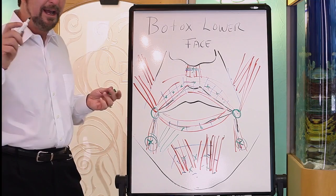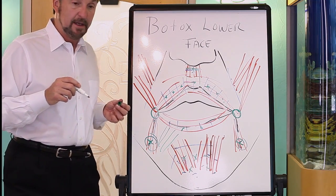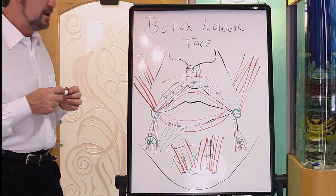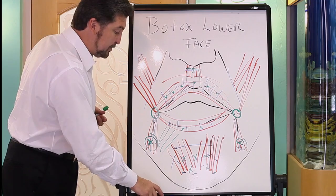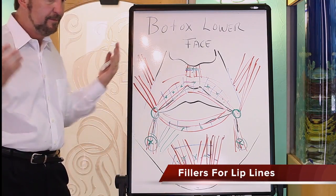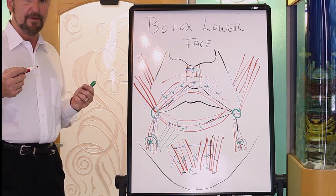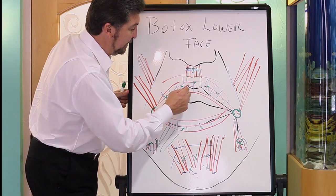A lot of times these lines don't go away totally with Botox because we can't paralyze those muscles completely — then you'd have a non-functioning mouth. So the combination with a filler is really, really effective. I don't like chasing the smokers lines — or in non-smokers, the straw-sipping lines — individually because they're difficult and tiny. I'll mention a better approach in a moment.